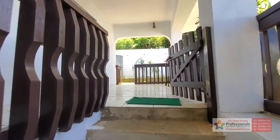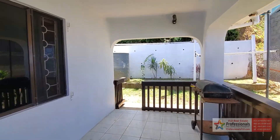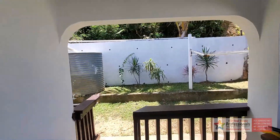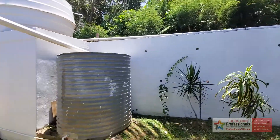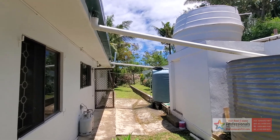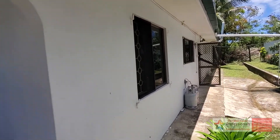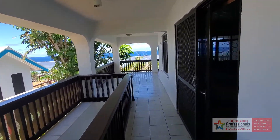Singatoka town is on the Coral Coast, which is the south-central part of the main island of Viti Levu. You can see here they've collected all the extra rainwater — they do a lot of environmental stuff here, catching that rainwater. And there's a beautiful covered tiled patio here.